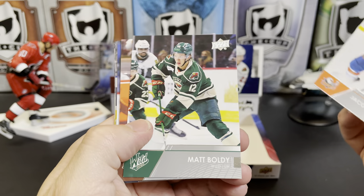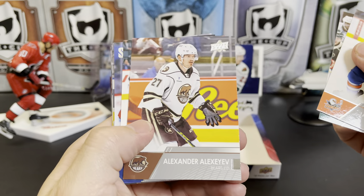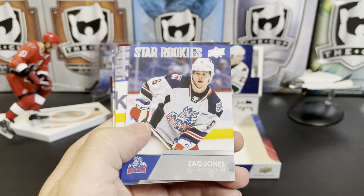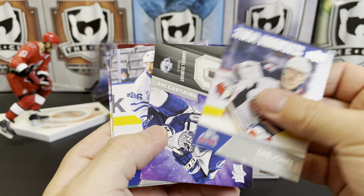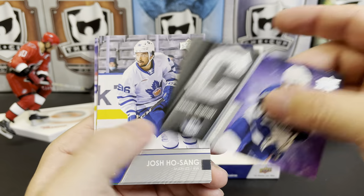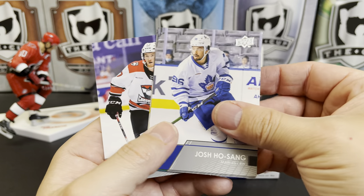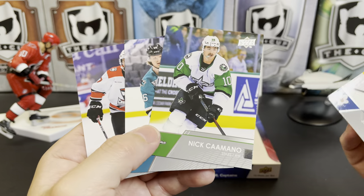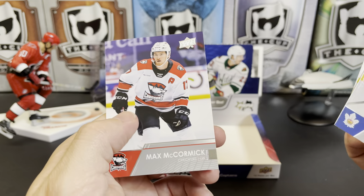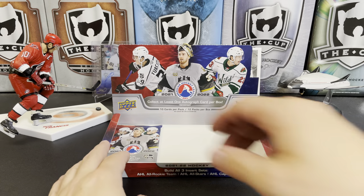Jacob Perreault, Matt Boldy, Alexander Alexeyev, Riley Barber, a star rookie of Zach Jones, and here we got another one of these Captain's cards — Gabriel Dumont, Josh Hosak. Nick Kivimäki, Joakim Nygard, and Max McCormick. Final pack.